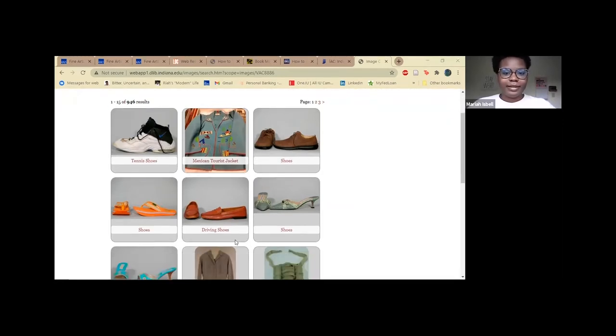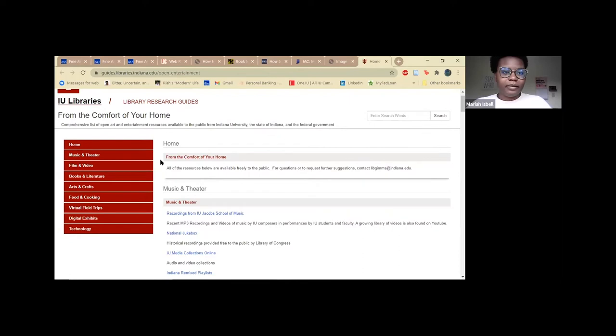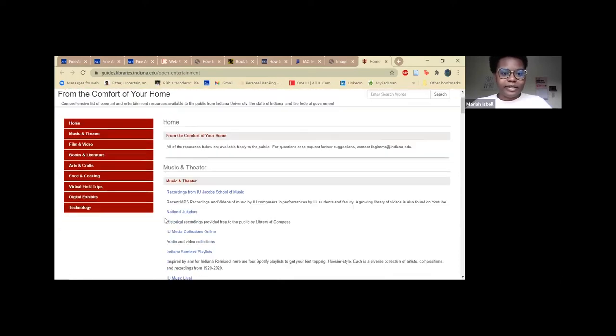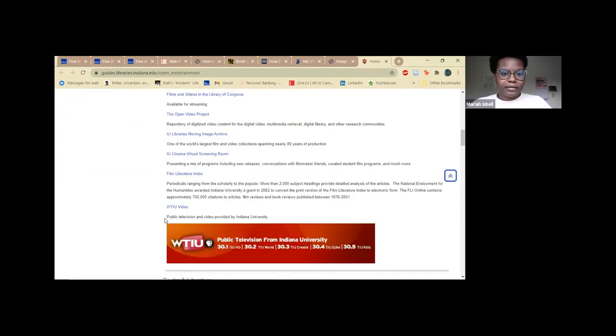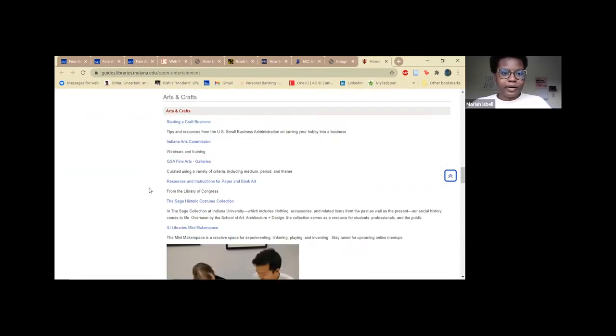Also, all the above resources can be found on our resource guide called 'From the Comfort of Your Home.' This is the resource guide housed under IU Libraries and it has various resources for arts and culture that you can look at — here's the one for arts and crafts.